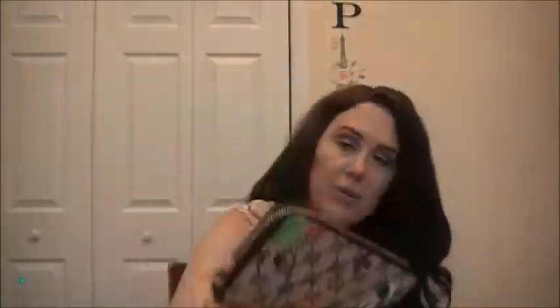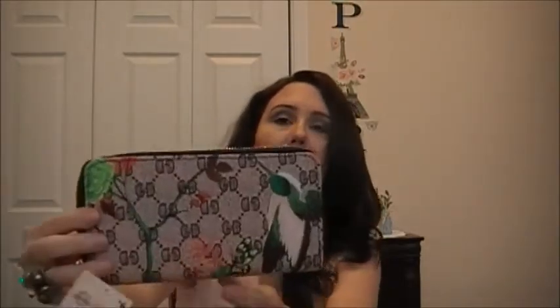Then I picked up this wallet — or wristlet. Look at the pretty green hummingbird on there. I just love the flowers and there's a butterfly too. It is so cute. It opens up like this and you can put your money, your cards, your change. It can fit quite a lot. I love wallets like this, and I just love that hummingbird.